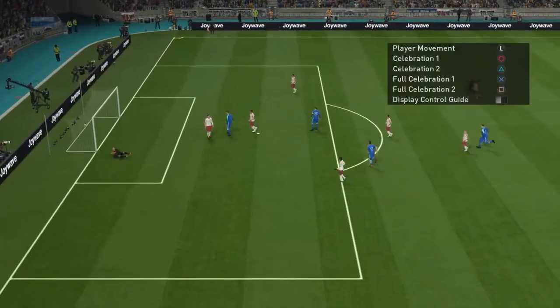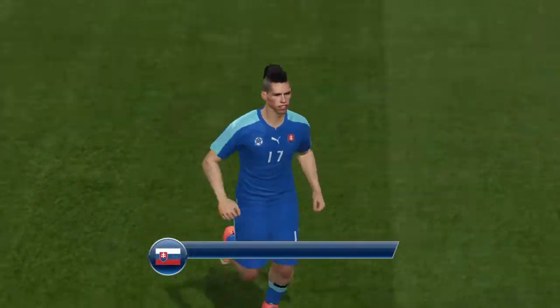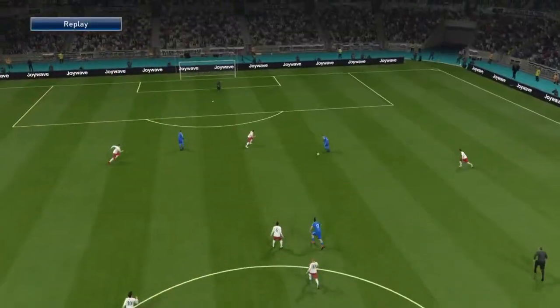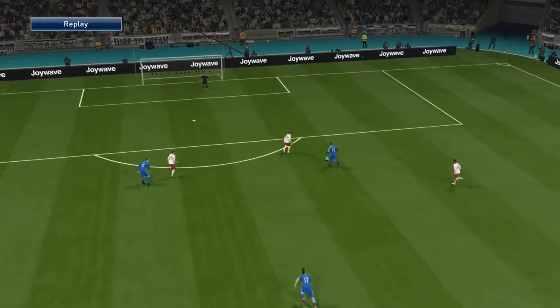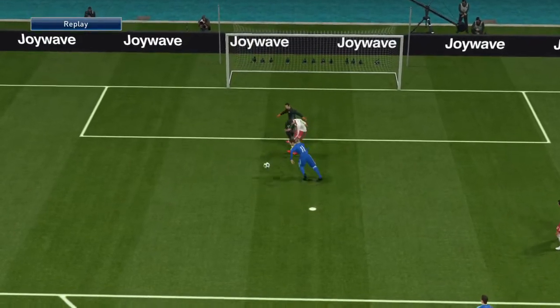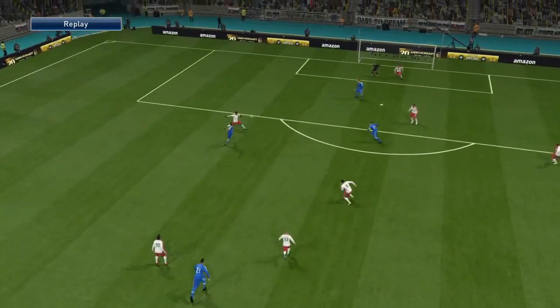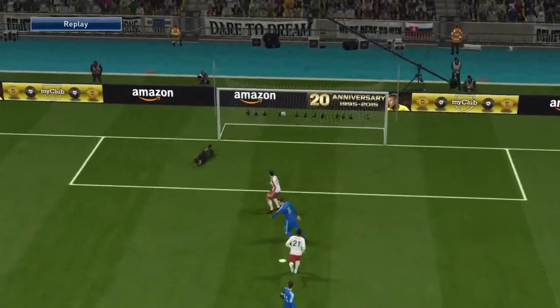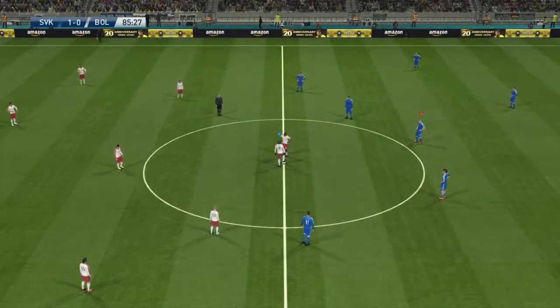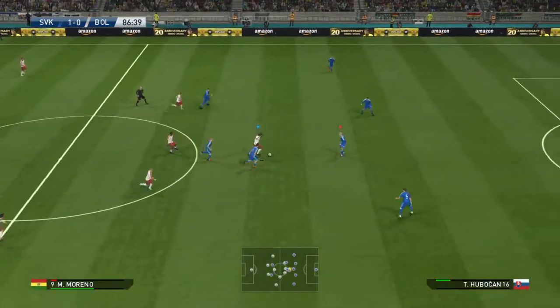It's Hamsik — goal! Listen, it's a massive contribution to help his team in front. His determination and stamina has enabled another late addition to typify his commitment from start to finish. There just wasn't much of a gap to begin with, and to find it — I think it was a fine drive. I don't think the keeper could have really planned for that. Slovakia take the lead.